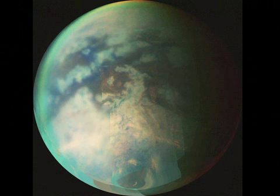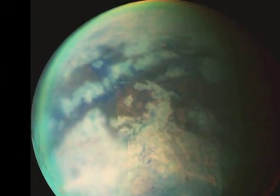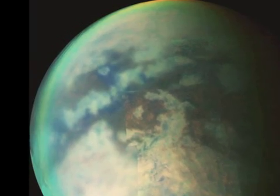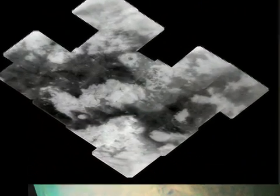But first, imagine yourself standing on the shore of an alien world, looking out across a lake filled with methane and ethane. This is one of the latest discoveries that Cassini has made as it attempts to piece together the clues of Saturn's mysterious world Titan.